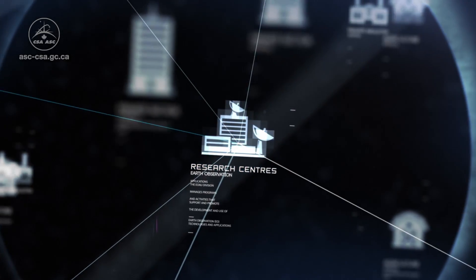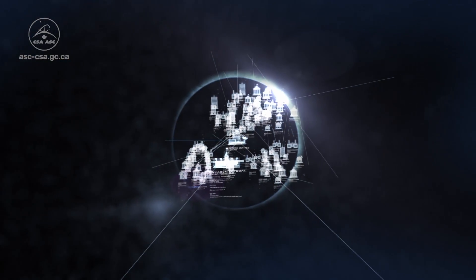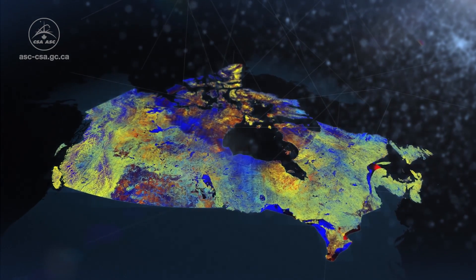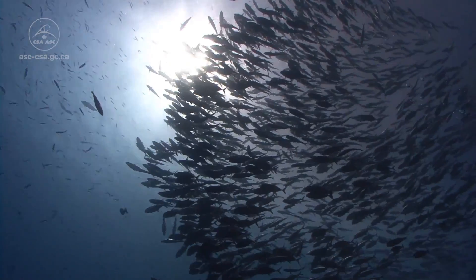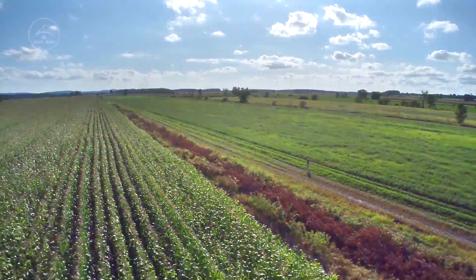These images are used by research centers, private industries, and government departments and agencies across the country and around the world. The information they provide is used for a vast array of applications, from helping monitor fishing activities on our coasts to increasing our agriculture's profitability and sustainability.